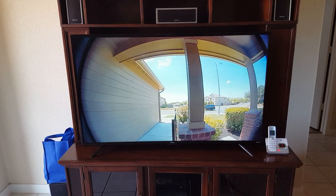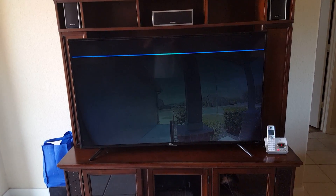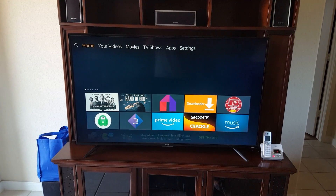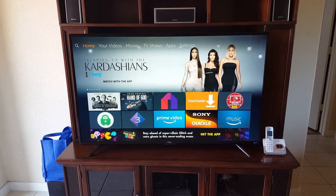If you just want to stop viewing what's going on at your front door, you can say Alexa hide the front door, and it'll take you right back to your apps. It's as simple as that.